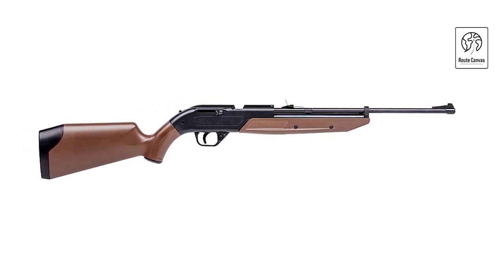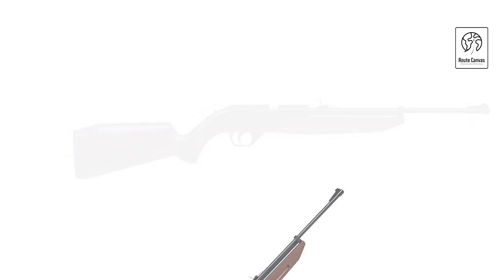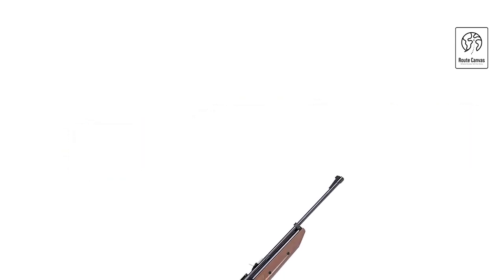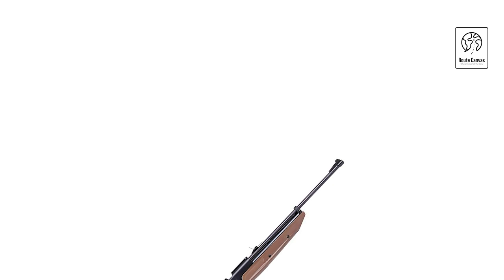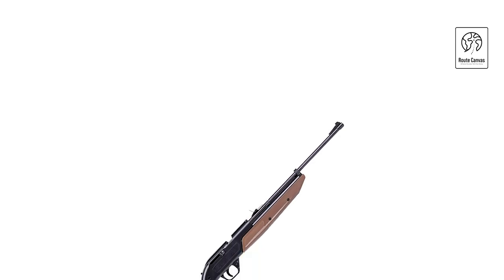Its maximum velocity reaches up to 625 feet per second, ideal for target shooting and small game hunting. The rifle is equipped with an adjustable rear sight and a fiber-optic front sight, enhancing accuracy and target acquisition in different lighting conditions.